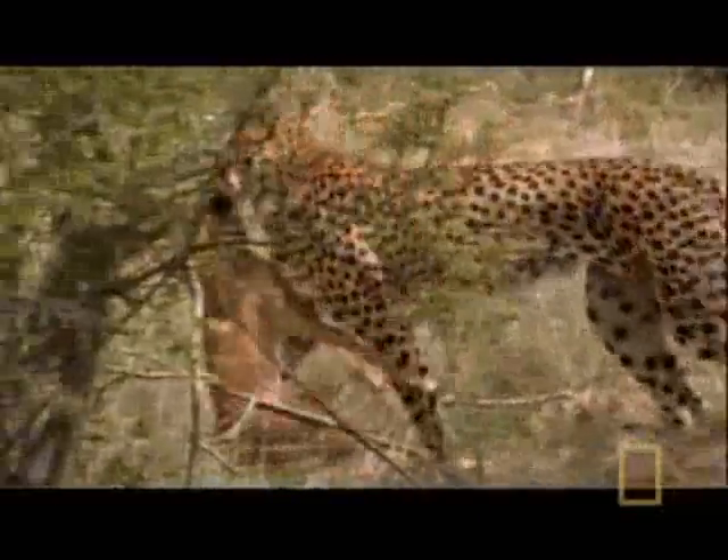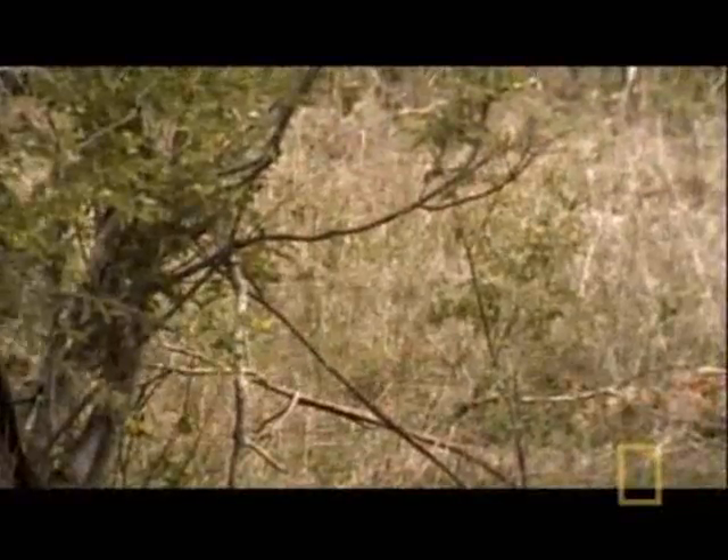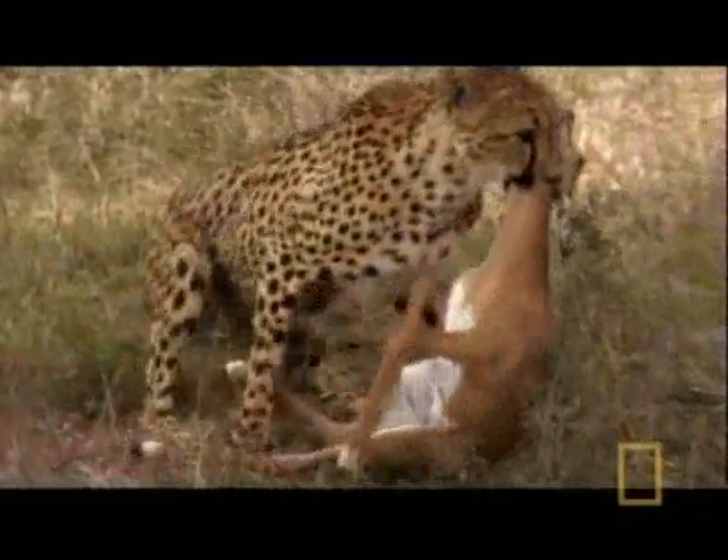But the cheetah pays a high price for all that speed. The chase ends in exhaustion.